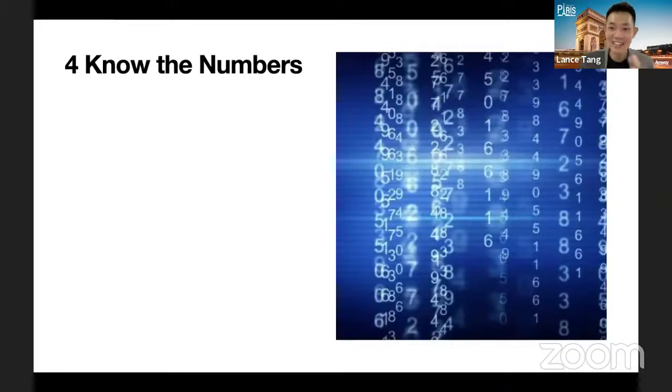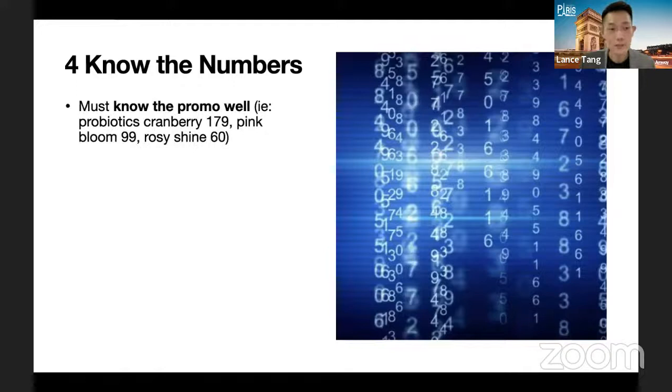Tip five is to know the numbers. This applies to everyone — not just accountants. First, you must know the promotion well. For example, last month Malaysia had the probiotic cranberry promotion — as a business owner you should at least roughly know the price is around 179 ringgit. This month, the trade-in program rebates are 900, 600, and 300 ringgit, and for the Mini it's half: 450, 300, and 150. You need to have all this already in your mind, or at minimum have it saved readily on your phone.